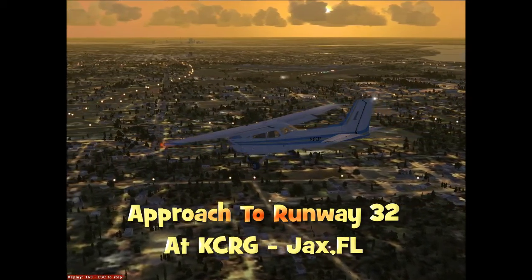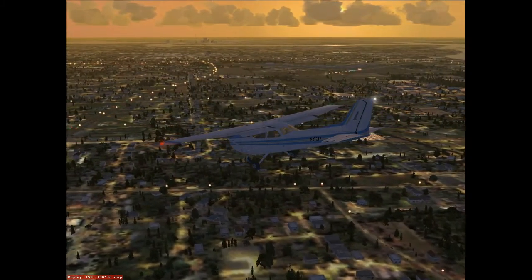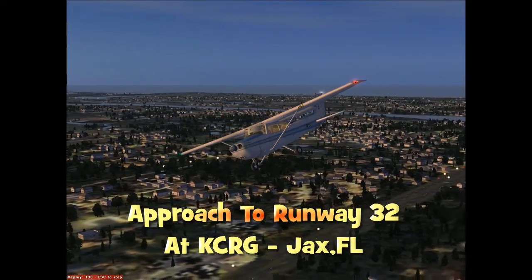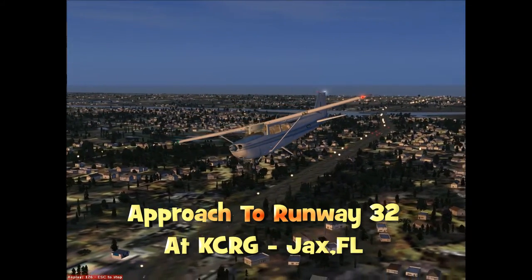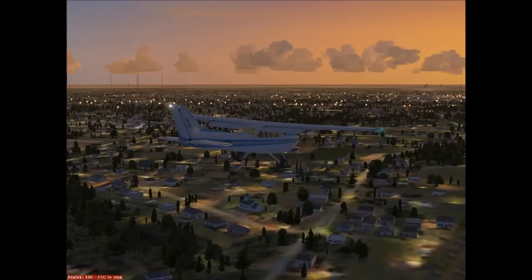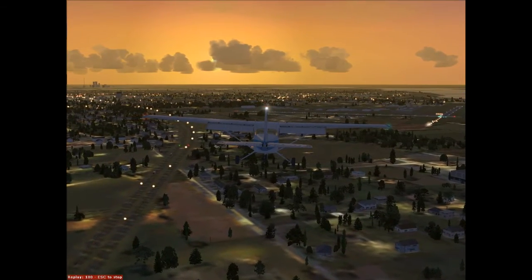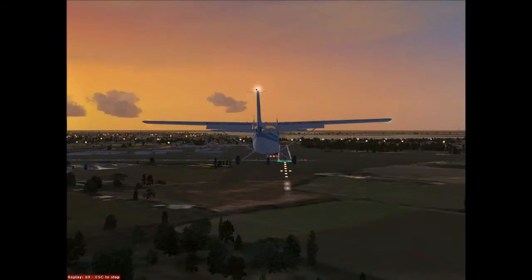Just want to make this quick video — these always seem to turn out better when I'm doing the narration. This is the approach to runway 32 at Craig Airport in Jacksonville, Florida. I did this over the weekend and it was a really interesting sunset, so I wanted to get this done in the simulator so you could take a look.